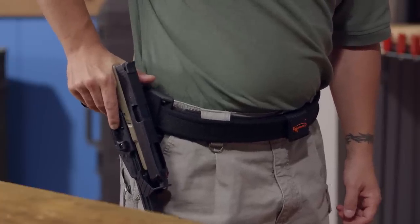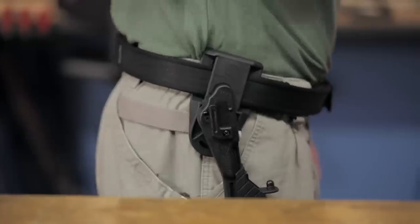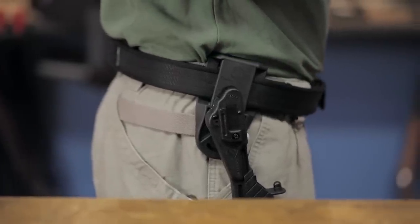To avoid disqualification, or worse yet, an accidental discharge, these holsters utilize an exclusive safety locking lever that quickly and easily deploys with the flick of your thumb.